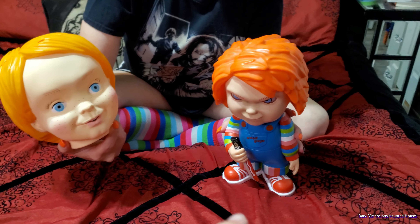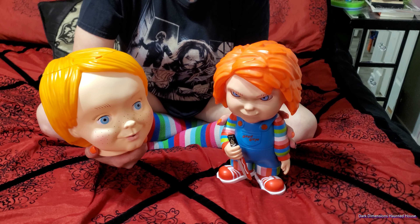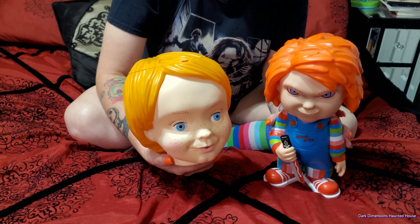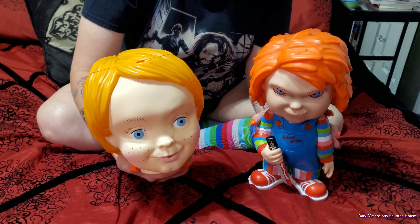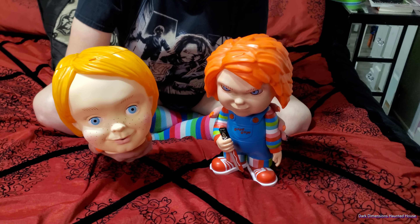I don't remember how much we paid for Chucky at Halloween Horror Nights — I think $40, maybe $50. Anyway, that's our unboxing video. Stay tuned for the Pennywise head. Also, Art the Clown from Terrifier is coming out, so that's gonna be really exciting.